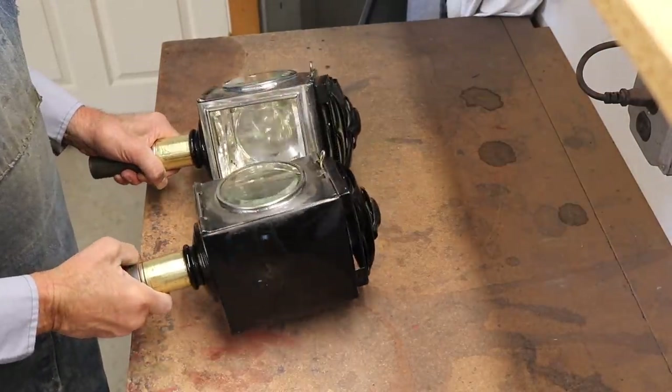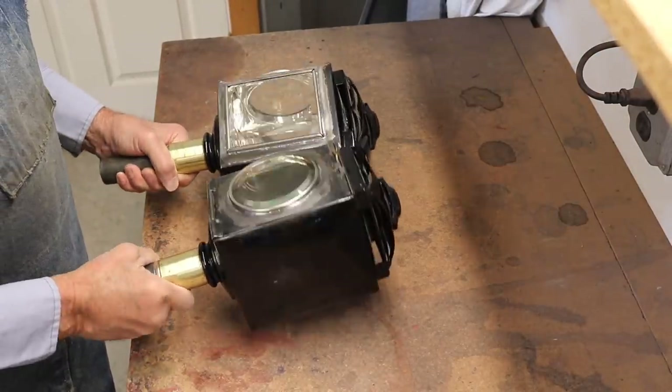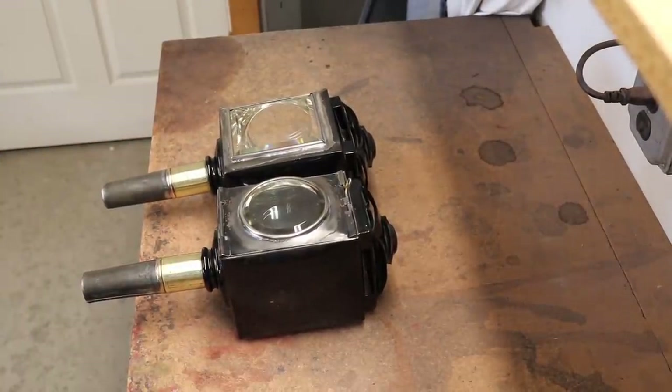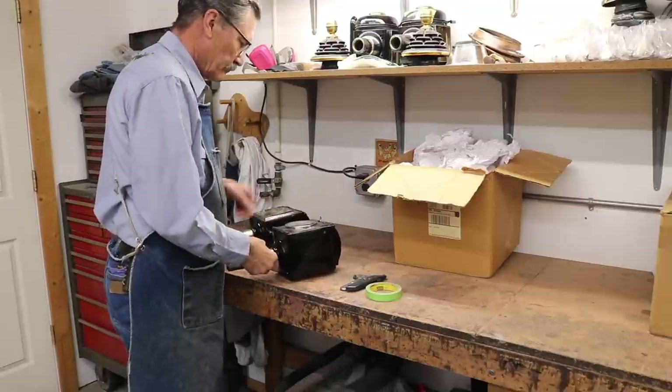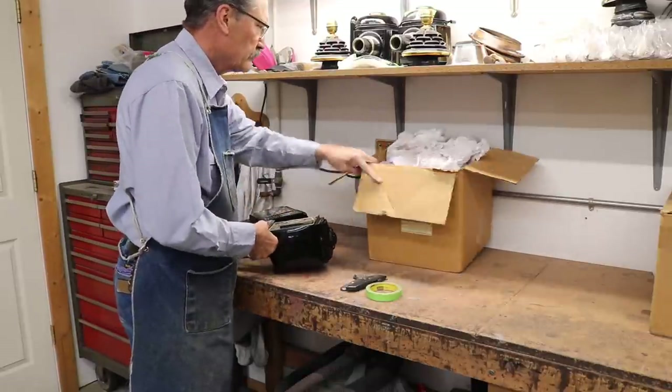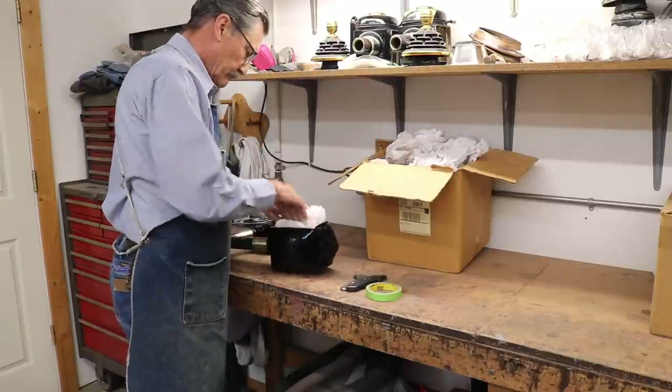Now that I've got the glass all soldered back in place, the joints all cleaned up, and the acid washed off, I'm ready to start the next step. I'm going to sandblast — yes, I said sandblast — the rest of the paint off of these lamps.